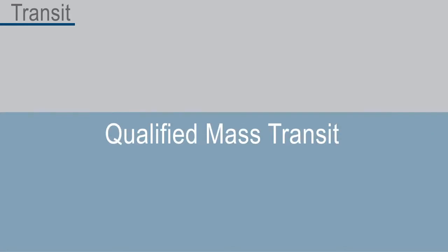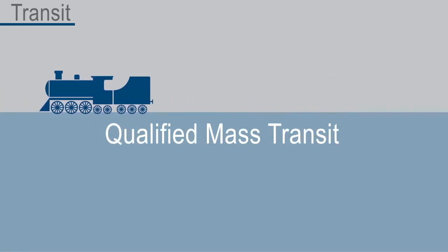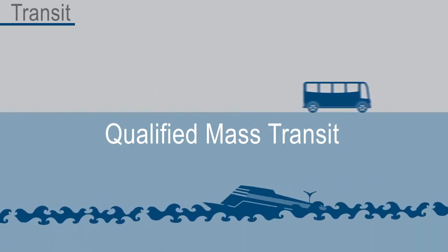What qualifies as mass transit? Subway, train, light or regional rail, bus, and ferry all qualify.